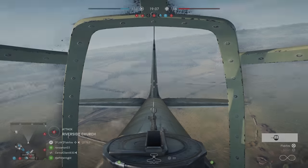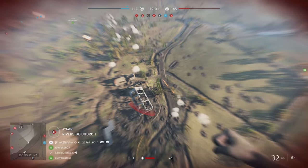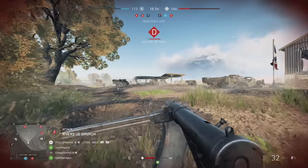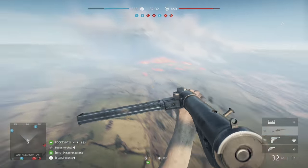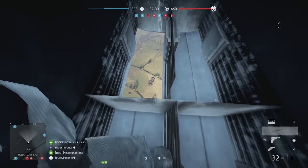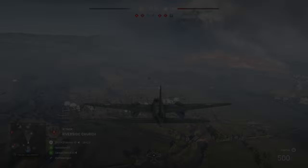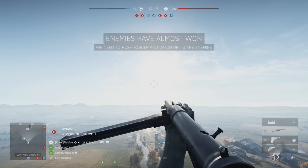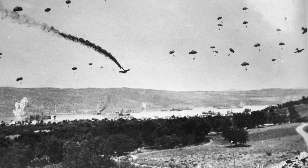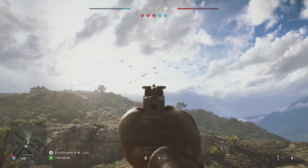Up next, there are several different types of plane bailouts in Battlefield 5, and some of the most interesting ones involve bombers. Depending on the position from which you jump, you'll see a different bailout animation. My personal favorite is jumping from a gunner position in the German Ju-88 — your character exits through the bomb bay, where you can actually see the bombs if they're loaded and ready to go. For the British Blenheim and Mosquito, you actually bail out the side of the aircraft.